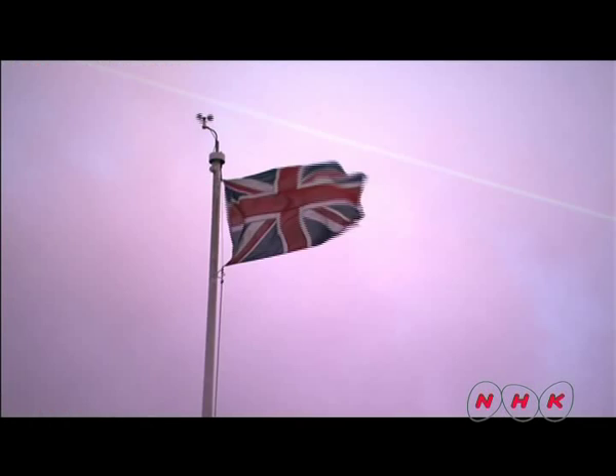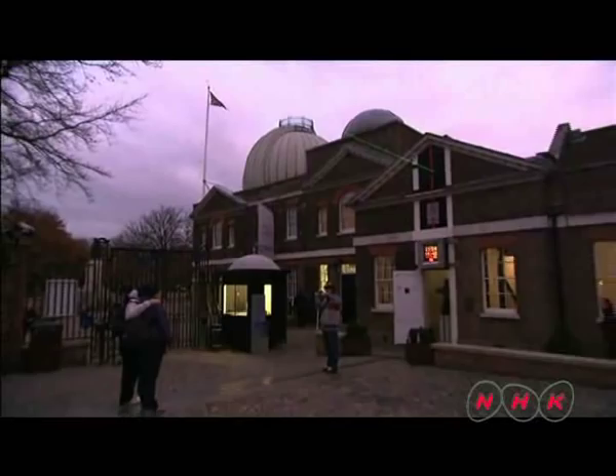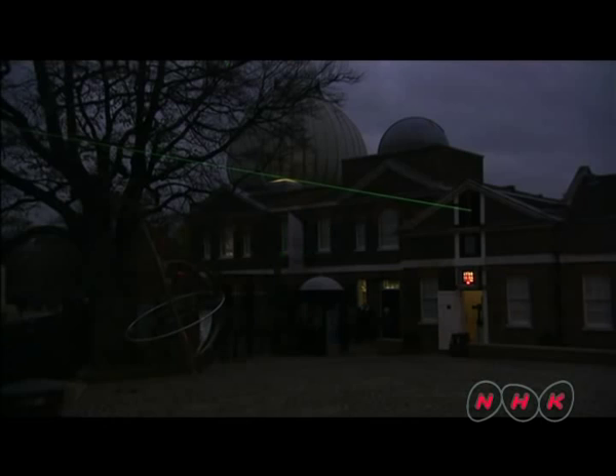Greenwich was defined as zero degrees longitude at the International Meridian Conference held in 1884. The moment the sun crosses the meridian is considered noon — this is how Greenwich Mean Time was established. Greenwich became the centre of world time and made a significant contribution to the prosperity of the British Empire.